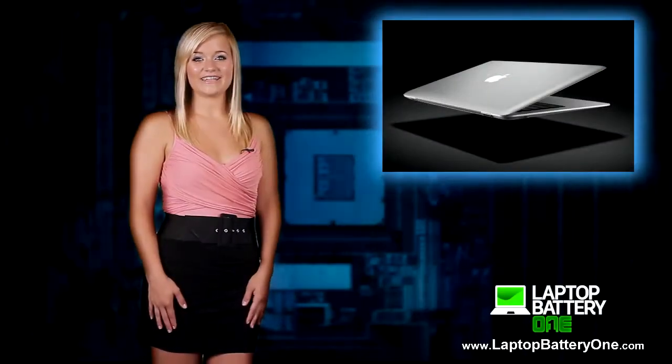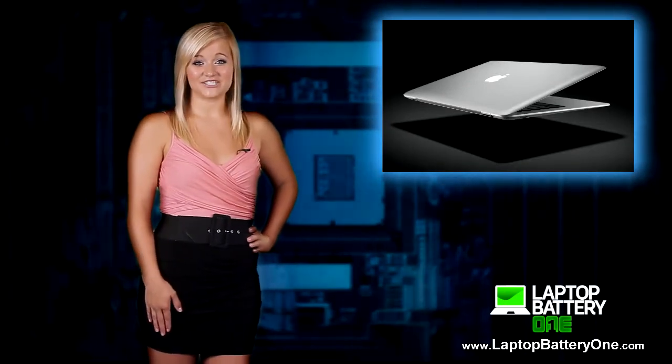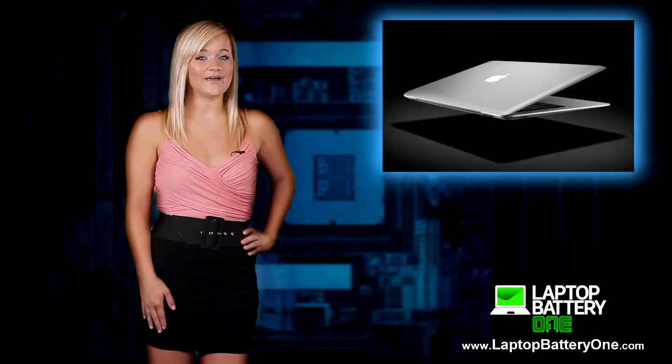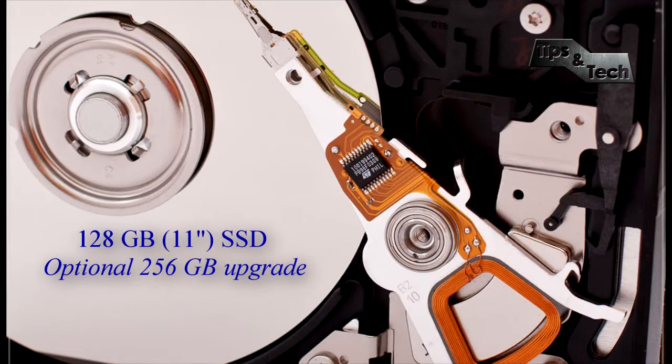First, we have the MacBook Air 11-inch. I know you're trying to shop on a budget and I'm suggesting the Air, but hear me out. Apple offers student discounts up to 14%, so if you're willing to go up there with the cash, you'll get a slim, portable laptop with good performance and battery life. But there's a noticeable sacrifice in storage space.